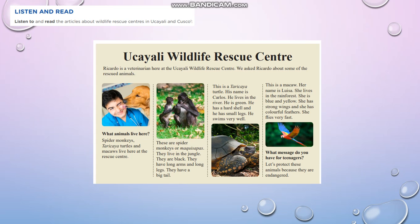Carlos lives in the river. He is green. He has a hard shell and has small legs. He swims very well.